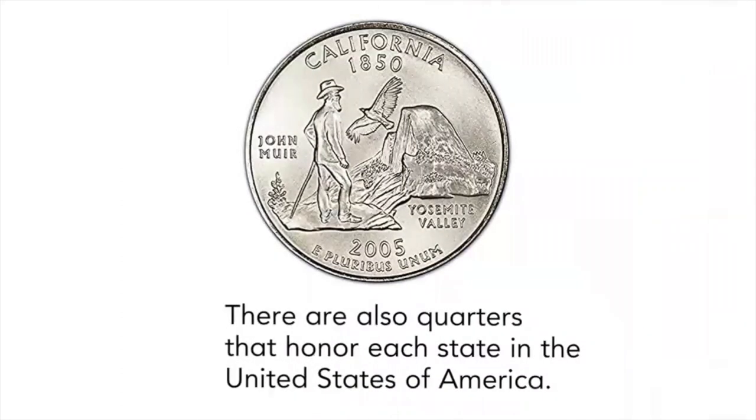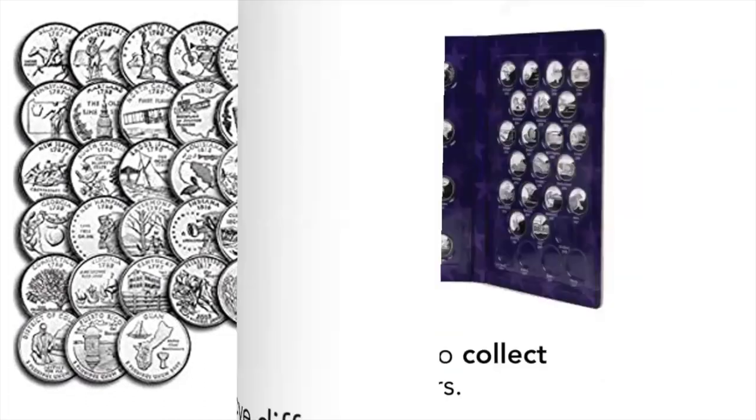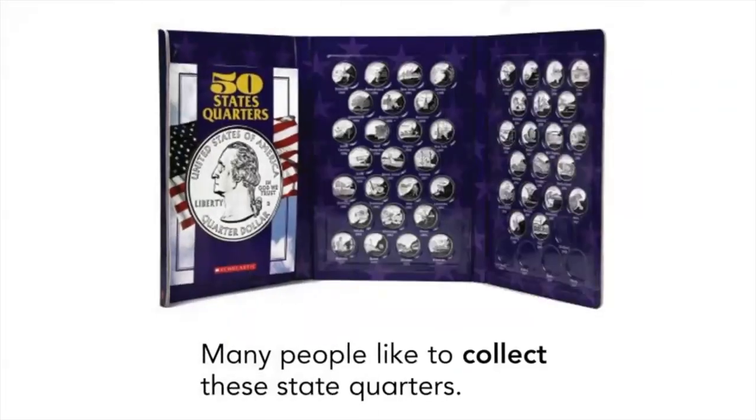There are also quarters that honor each state in the United States of America. These quarters have different pictures on their backs. Many people like to collect these state quarters.